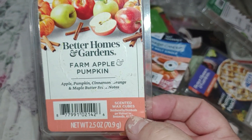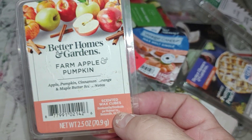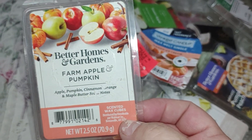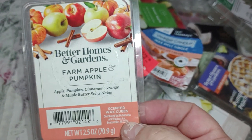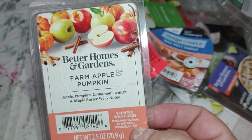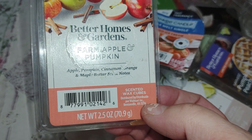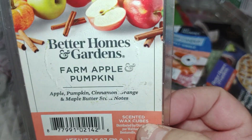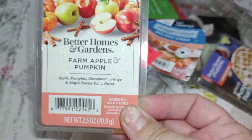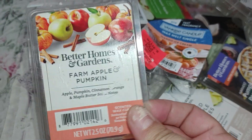This has highlighted scent notes of apple, pumpkin, cinnamon, orange, and maple butter. You do get a butter maple syrup note — like the kind you put on pancakes, waffles, or french toast. I get some orange, cinnamon bakery notes, pumpkin, and a sweet juicy Macintosh apple. It's a lovely scent, throws really good — an eight to eight and a half. The scent appeal is a ten plus for me. If you like apple with a little pumpkin, this is the way to go; if you want more pumpkin, go for the Farmhouse Pumpkin.